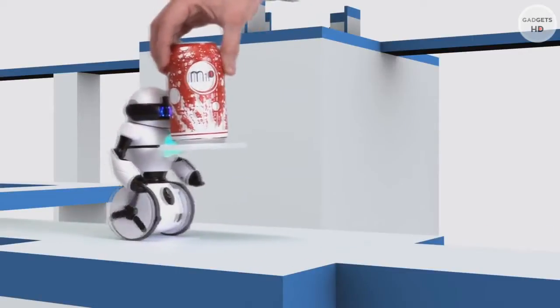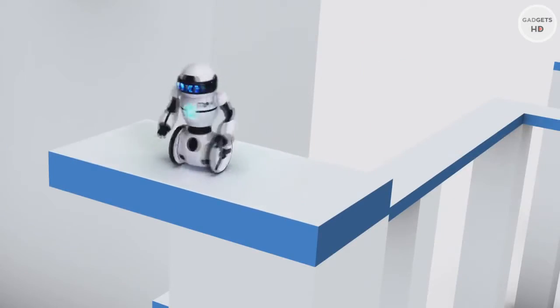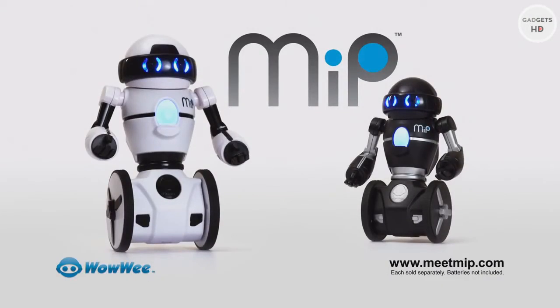Mip doesn't shy away from hard work. Let Mip explore on his own or power him up and take control. Roll with Mip into the future. Each sold separately. Batteries not included. See everything Mip can do at meetmip.com.